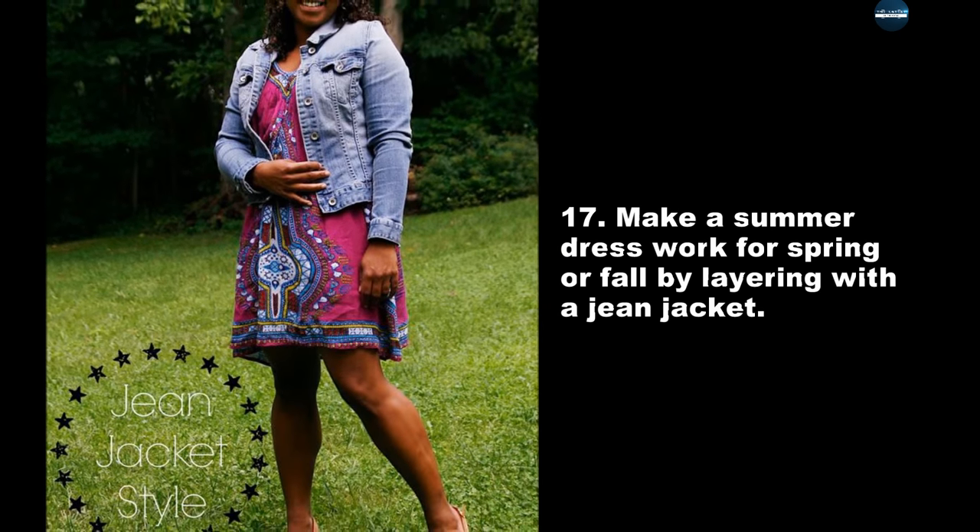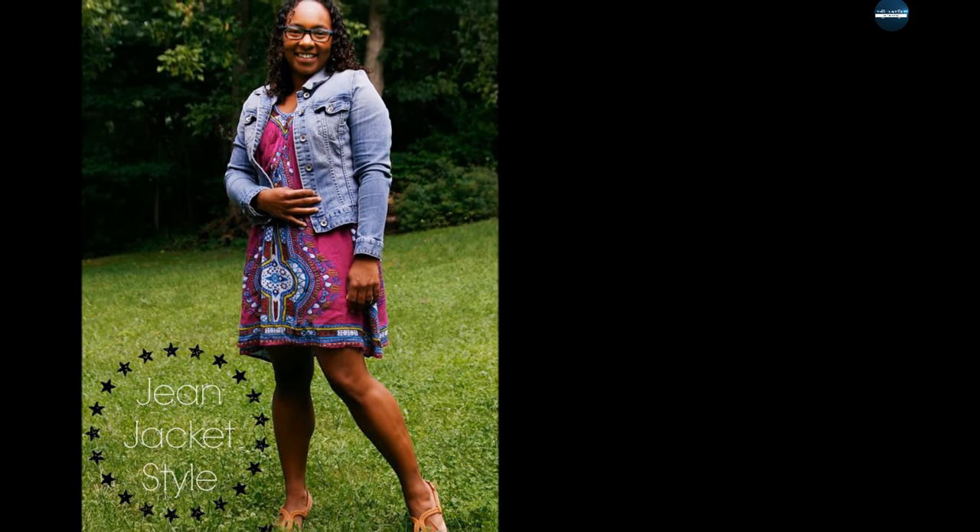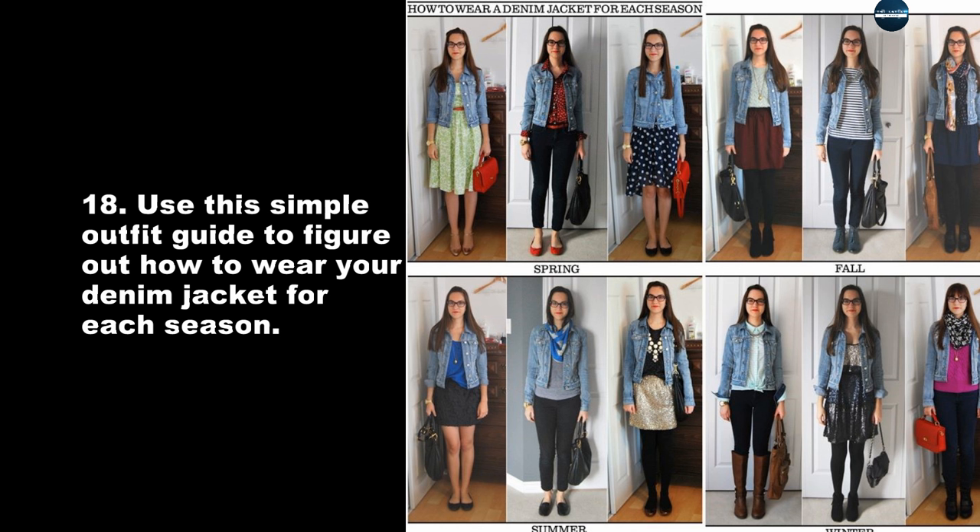Make a summer dress work for spring or fall by layering with a jean jacket. Use this simple outfit guide to figure out how to wear your denim jacket for each season.